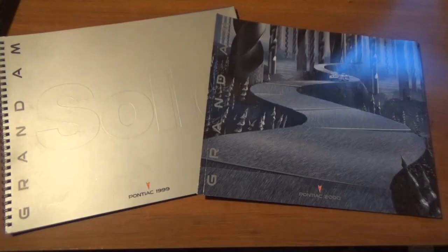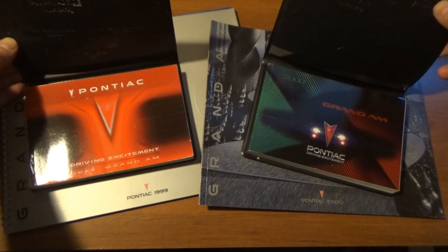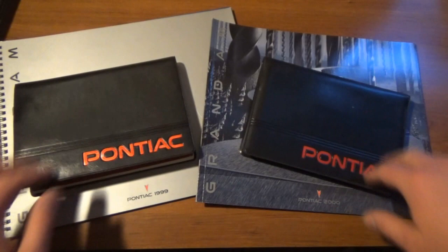We also have a '99 manual and a 2000 Grand Am manual, so yet again the literature is like a set. We're almost done — I've got three more brochures that I was recently given.